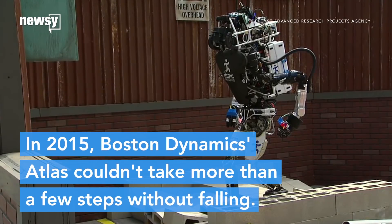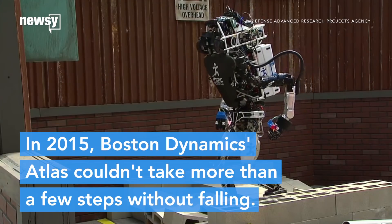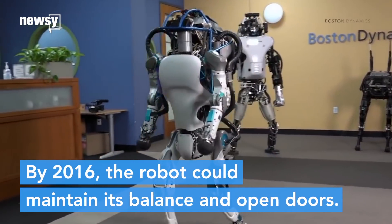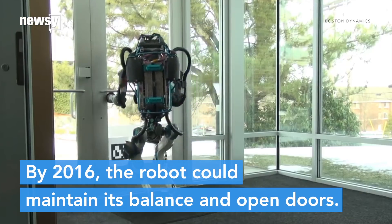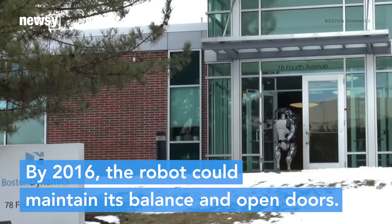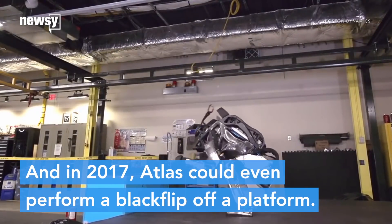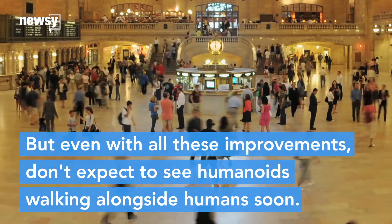In 2015, Boston Dynamics' Atlas couldn't take more than a few steps without falling. But by 2016, the robot could maintain its balance as well as open doors. And in 2017, Atlas could even perform a backflip off a platform.